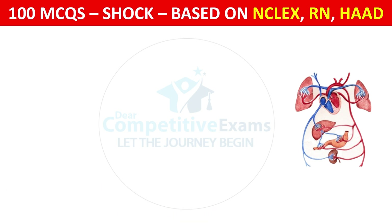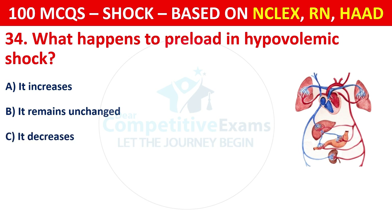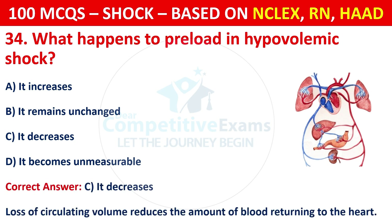Question 34: What happens to preload in hypovolemic shock? Options are: It increases, it remains unchanged, it decreases, or it becomes unmeasurable. The correct answer is C, it decreases. Loss of circulating volume reduces the amount of blood returning to the heart.